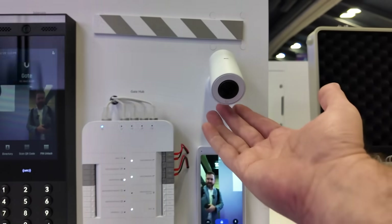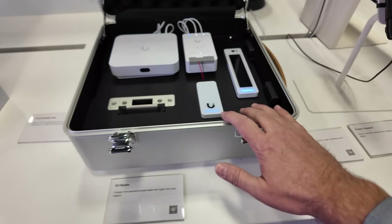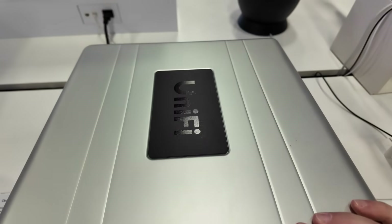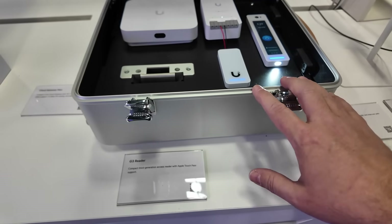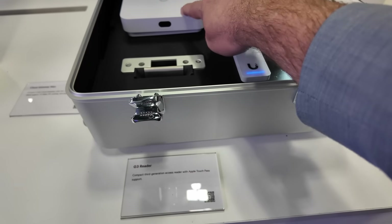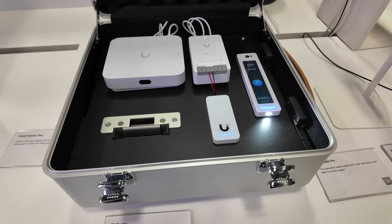And then of course here's the gate hub, and you have the little AI Theta Pro camera. And then this box right here is kind of a cool little case that they've built. I'll show you the back in a second where they actually have the connections coming in — this is their display case for the access stuff. We've got more readers and stuff right in here, including the Cloud Gateway Max. So this is all kind of a self-contained little access setup they've got.